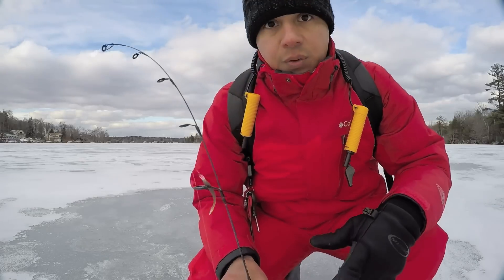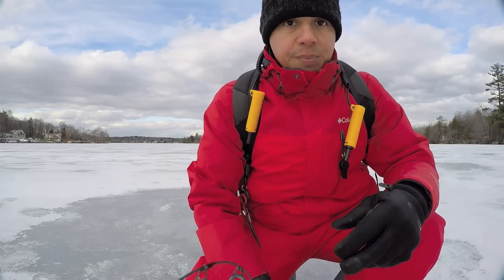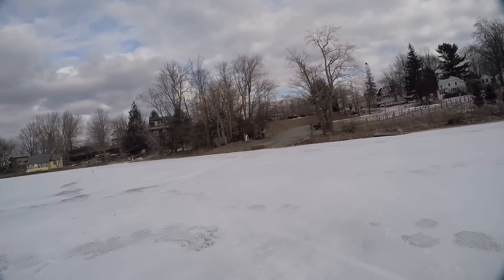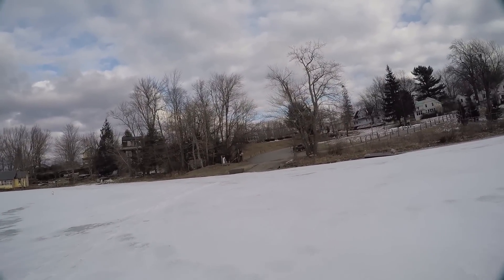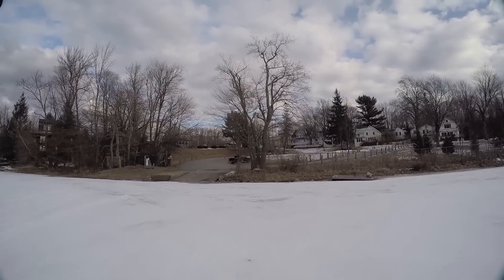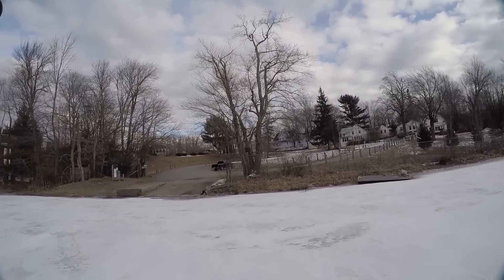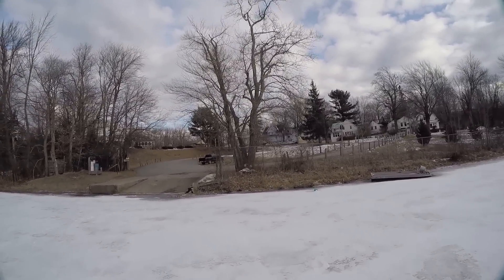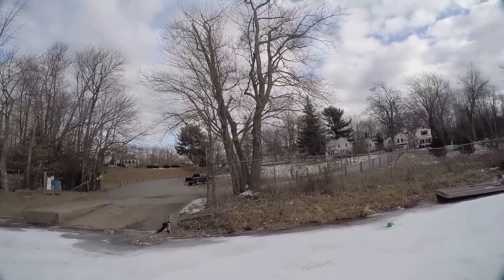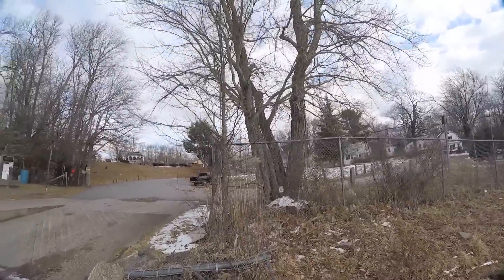I'm going to go ahead and get everything put away and go to another lake. Just be patient — hopefully we'll get somewhere where we can catch something. We are now headed to another lake because I failed miserably at this one. I drilled over 14 or 15 holes and did not produce not one thing on all of them.